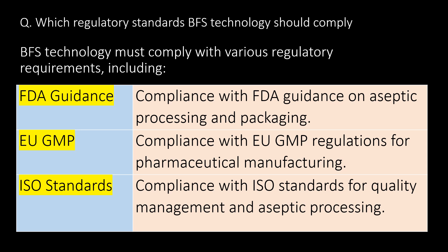Which regulatory standards must BFS technology comply with? BFS technology must comply with various regulatory requirements including: FDA guidance on aseptic processing and packaging; EU GMP regulations for pharmaceutical manufacturing; and ISO standards for quality management and aseptic processing.